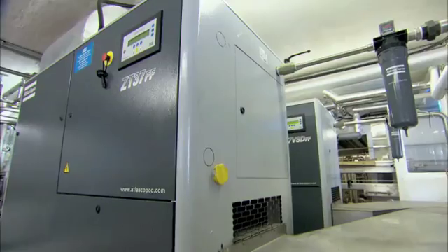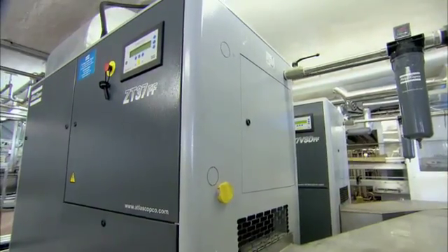Atlas Copco makes sure of that. We're always on the lookout for reliable, efficient, up-to-date technology. And when we were on the lookout for oil-free air, Atlas Copco came up with the package that we wanted.